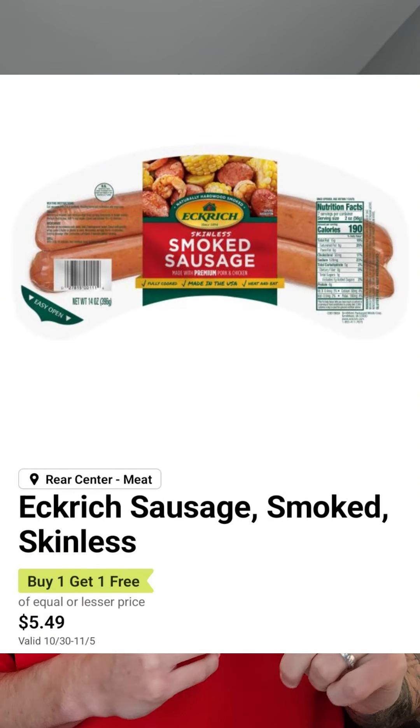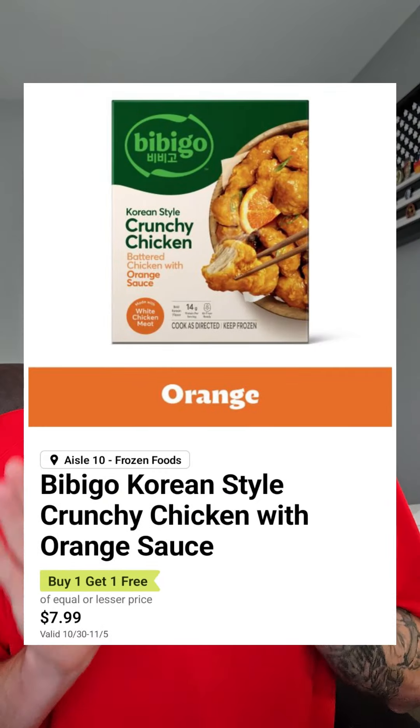Eckerd smoked sausage is $5.49 BOGO, going to make that $2.74. The Bibigo entrees are $7.99 BOGO.